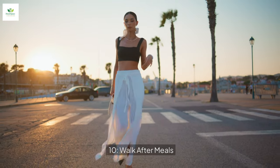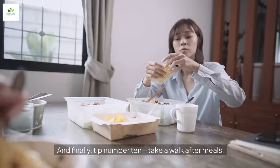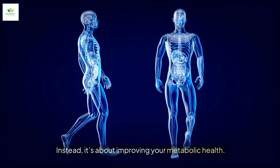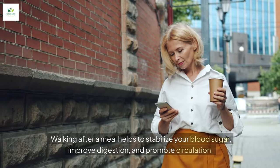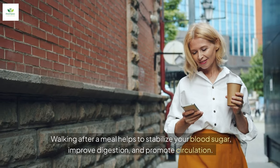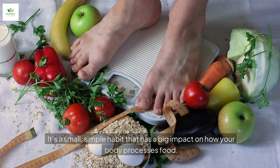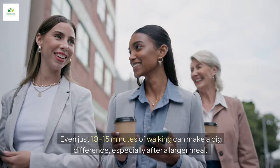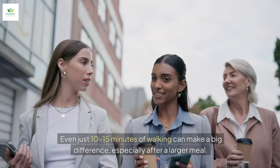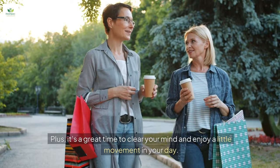Tip number ten: take a walk after meals. This isn't about burning a ton of calories. Instead, it's about improving your metabolic health. Walking after a meal helps to stabilize your blood sugar, improve digestion, and promote circulation. It's a small, simple habit that has a big impact on how your body processes food. Even just 10 to 15 minutes of walking can make a big difference, especially after a larger meal. Plus, it's a great time to clear your mind and enjoy a little movement in your day.